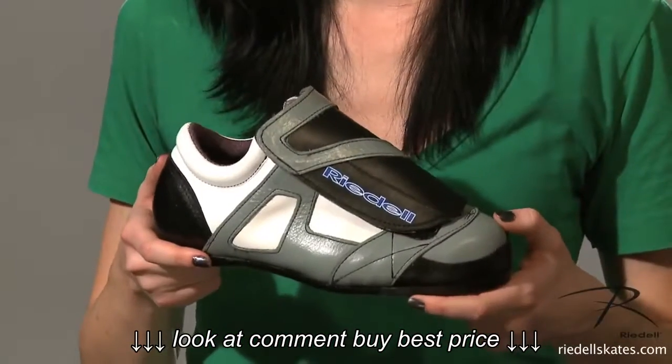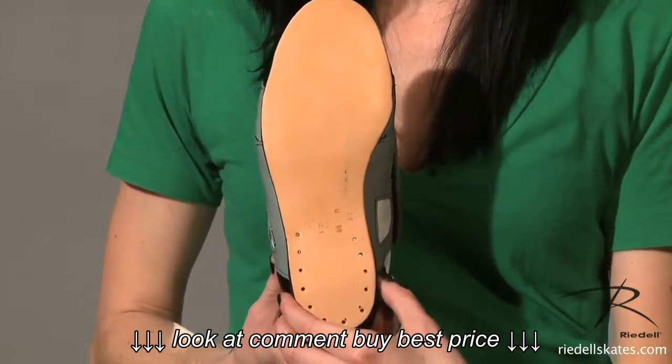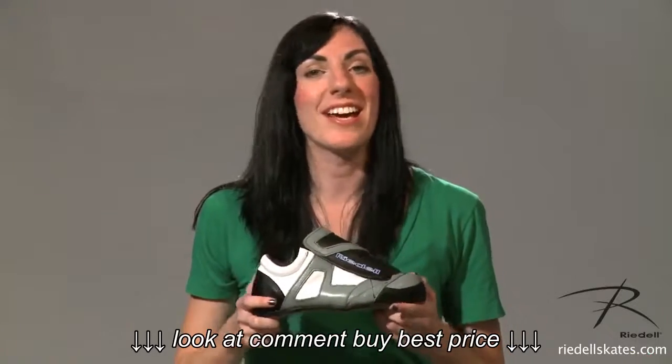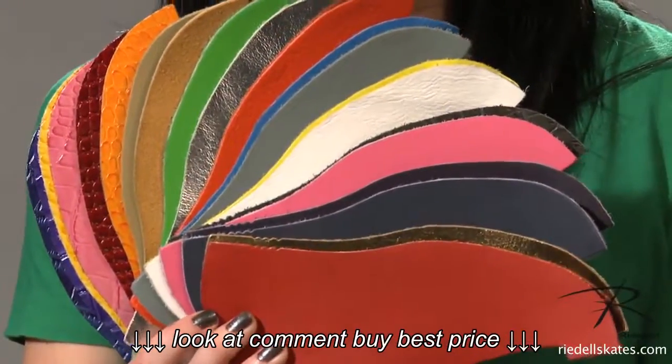The 951 is built on Rydell's Beta Last, which has a D measurement in the ball and a D measurement in the heel. It's made in the USA and comes in sizes 4 to 13. Visit the Color Lab at RydellSkates.com and build your dream skates today.